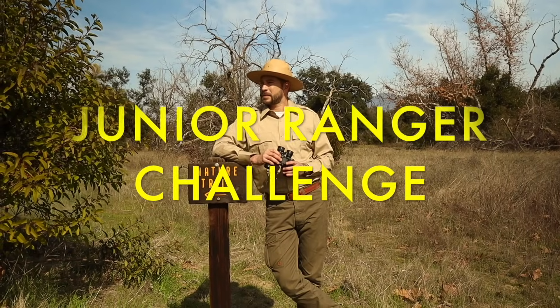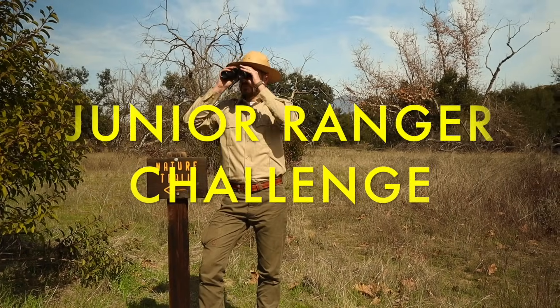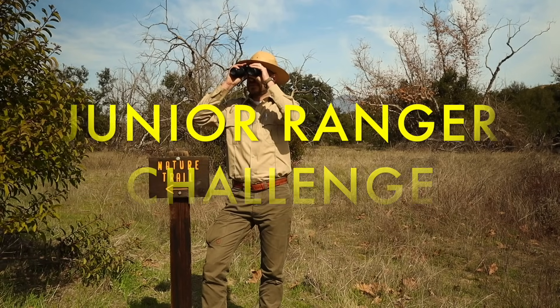Now let's do the Junior Ranger Challenge! This week's challenge is to find a habitat near your home and find one plant and one animal that makes its home there. Take a picture of the habitat and share it with me at TheRangerZachShow on Instagram, and you could be featured as one of our Junior Rangers of the Week.